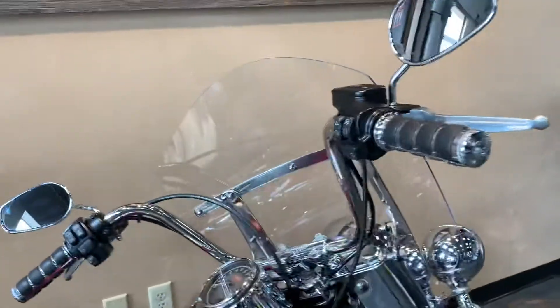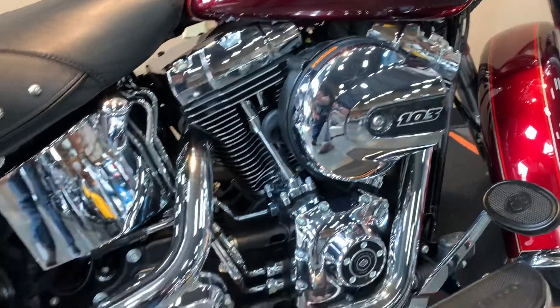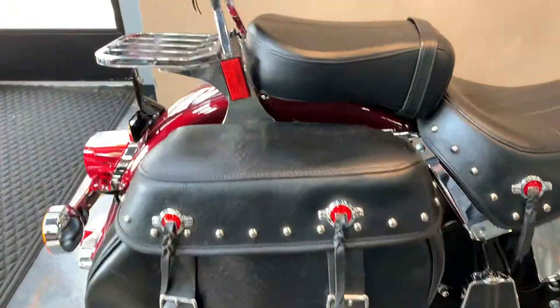This has a set of Kuryakyn ISO grips on it. It comes complete with a 103 cubic inch motor — it is the high output version. It does have little mini boards for the passenger, a set of Cobra slip-ons, and a luggage rack.